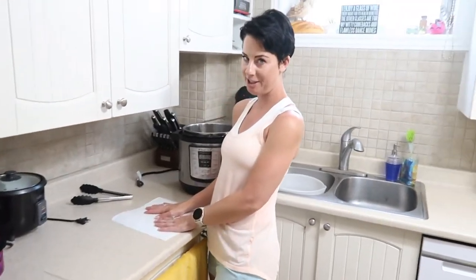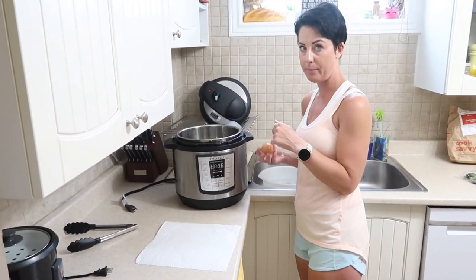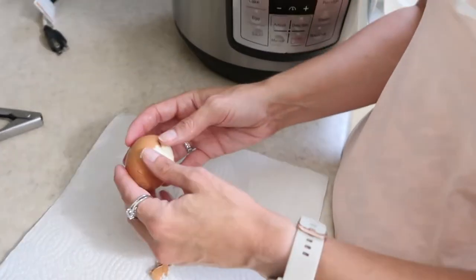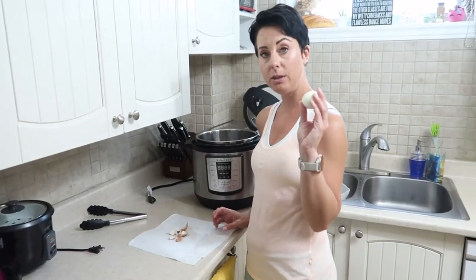I want to show you how easy it is to peel one of these. I am no hard boiled egg aficionado, but one thing that's really cool is how easy it is to get the shells off of an Instant Pot egg when you steam them. I usually let it cool more first. Like, it's amazing.